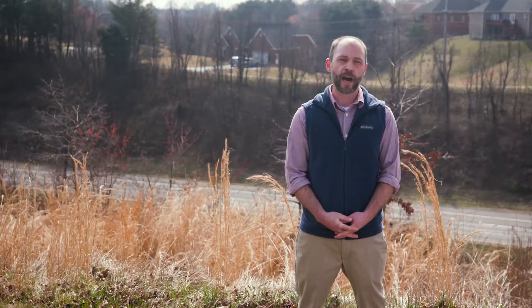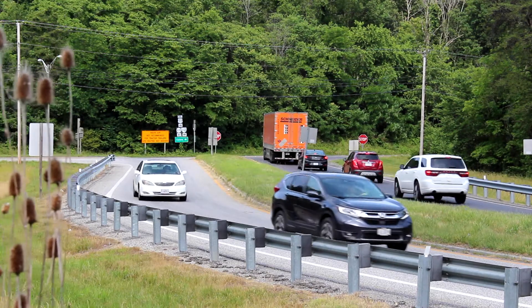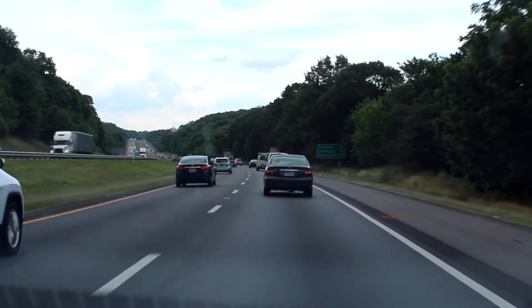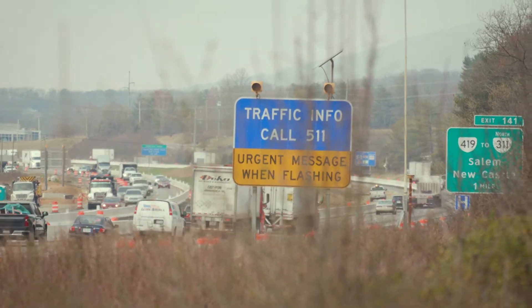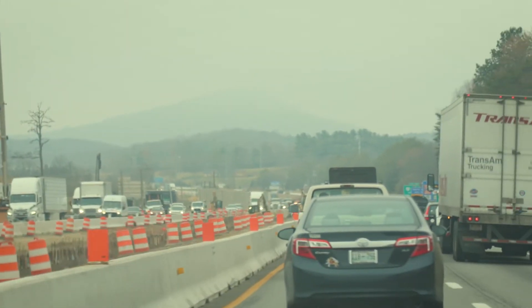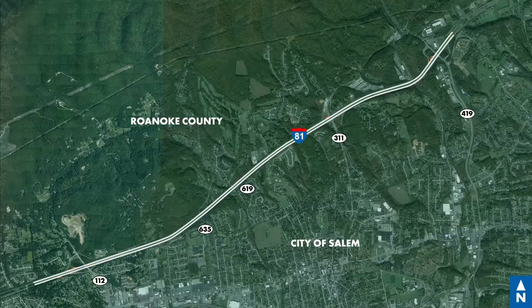For the on and off ramps, we are extending the acceleration and deceleration lanes. This is going to help because it will allow drivers to get up to speed before entering the interstate, and also allow drivers to get out of the travel lanes before slowing down when exiting. This should help the overall flow of the entire corridor. The most important thing is maintaining consistent travel speeds — we don't want slowdowns or stop-and-go traffic, and these improvements are going to go a long way to accomplish that.